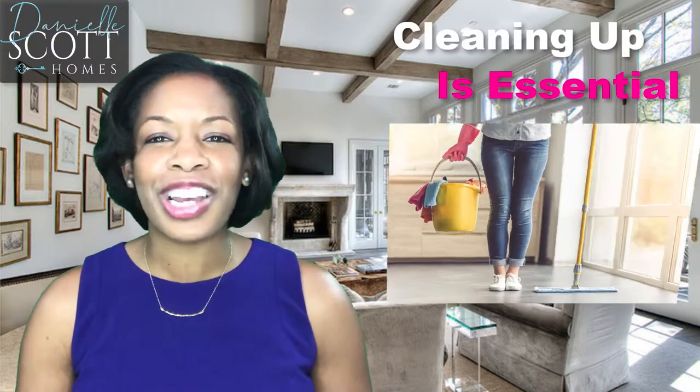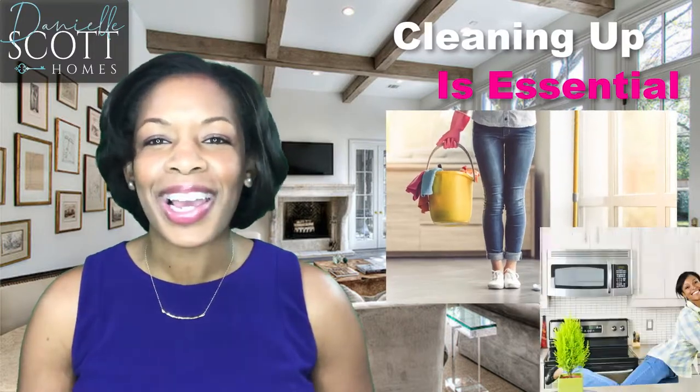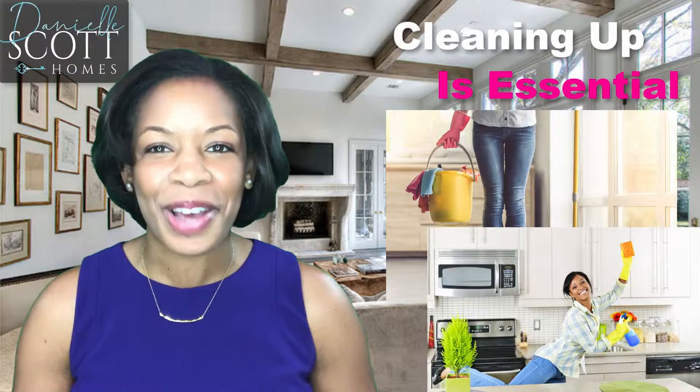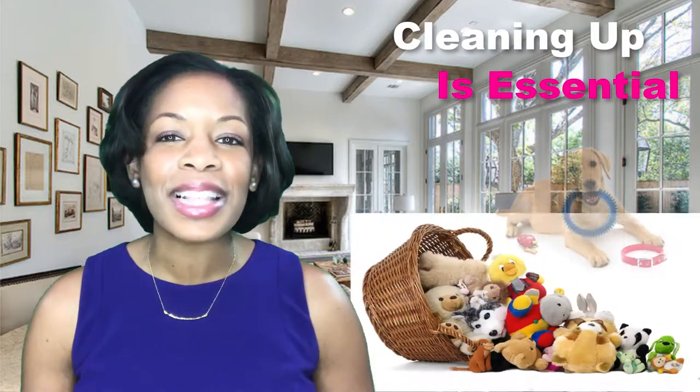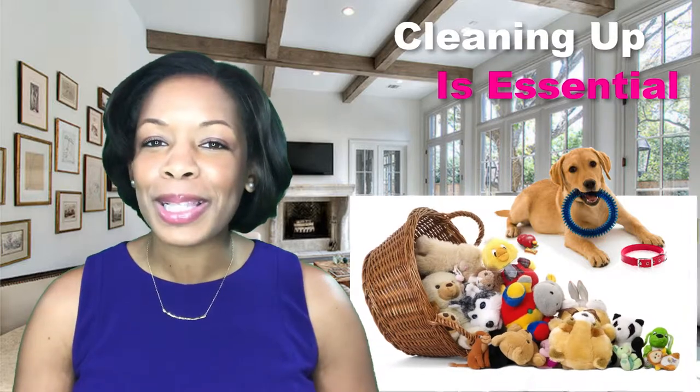A tidy home is a non-negotiable. Channel your inner Mr. Clean or Snow White and whistle while you work if you have to — just clean up the place. Pick up the toys and pet stuff. Babies and puppies sell breakfast cereal, but they don't sell homes.